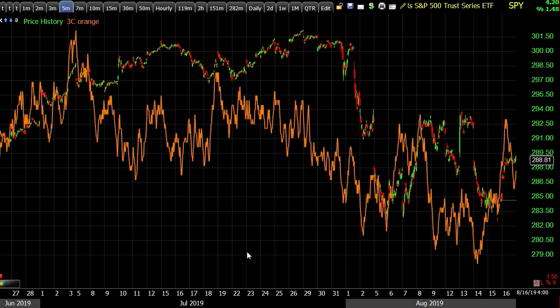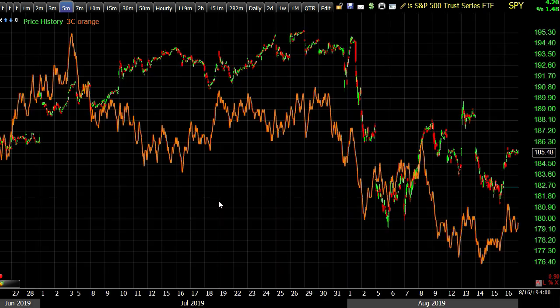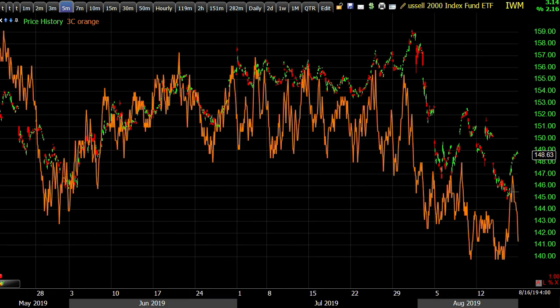QQQ, not so good. Negatively diverging into that July area before the leg down — some sharp divergences, really bad. It was at an ugly leading-negative low on Wednesday and into Thursday and hasn't done very much since. That's one of the reasons I leaned toward QQQ for the short.